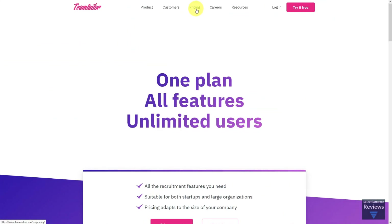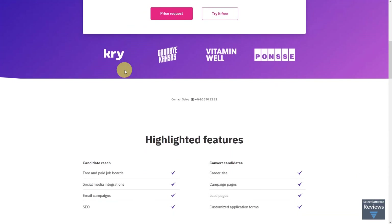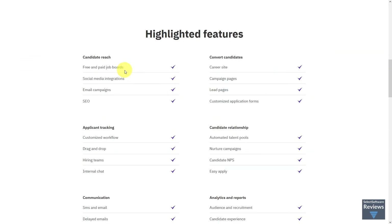All Team Tailor plans include the full set of features and unlimited users, job posts, and candidates with pricing that adapts to the size of your company. Features address all the most relevant aspects of maintaining a healthy HR department, including candidate reach and conversion,